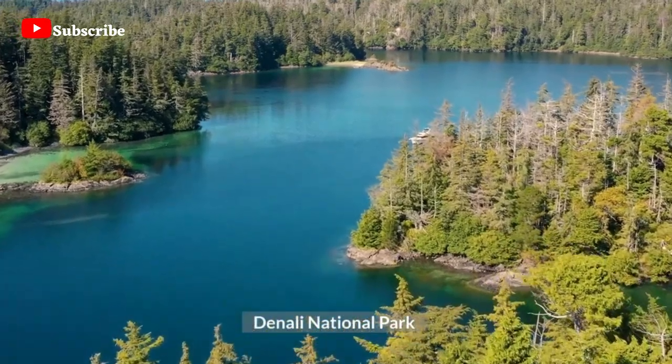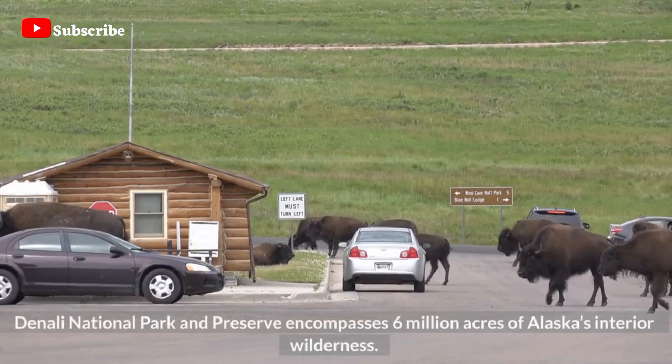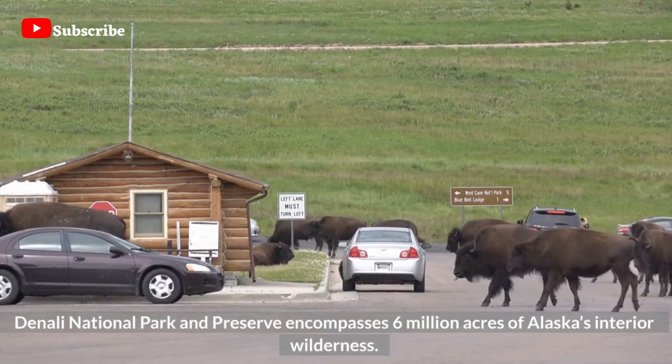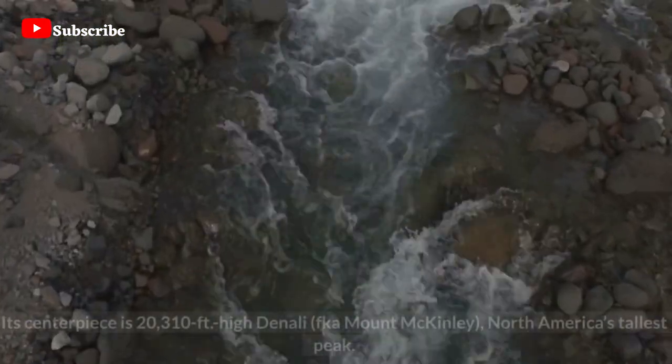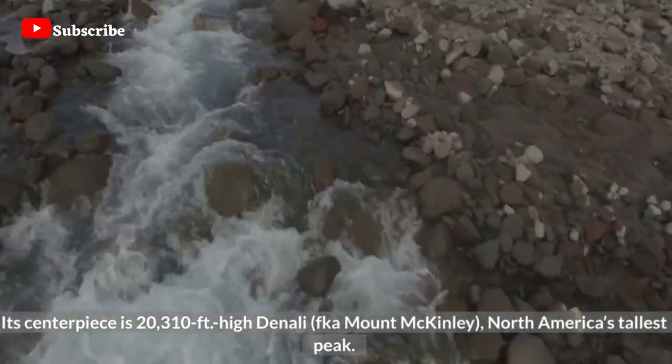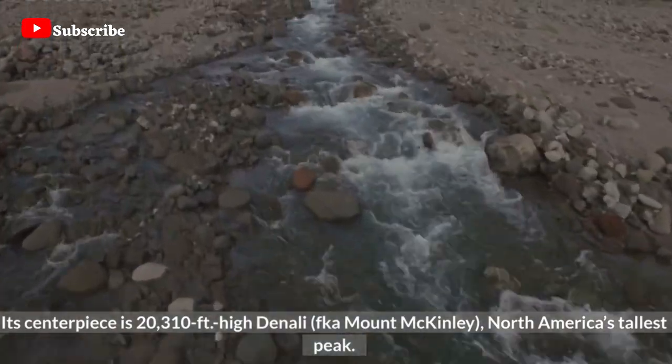Denali National Park and Preserve encompasses 6 million acres of Alaska's interior wilderness. Its centerpiece is 20,310 feet high Denali, formerly known as Mount McKinley, North America's tallest peak.